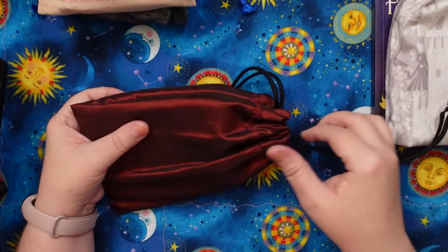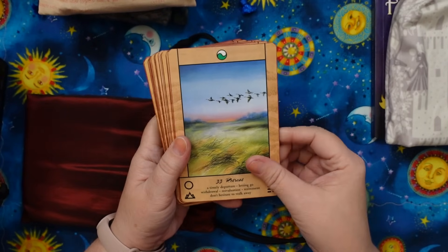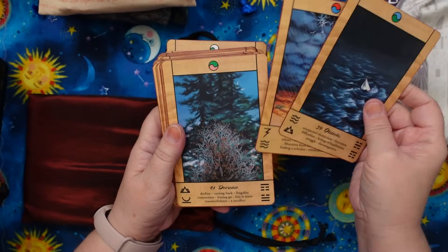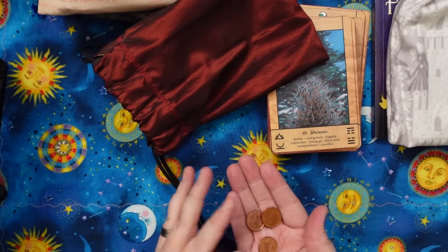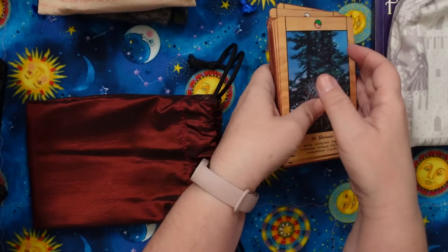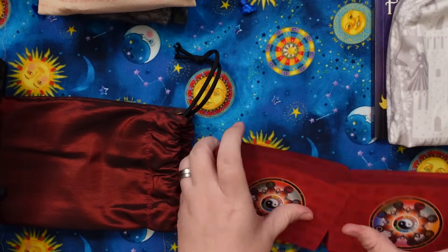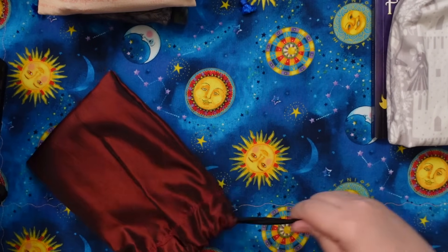This is another one that's definitely safe — I've had this forever. This is the Tao Oracle. It is an I Ching based oracle deck by Ma Deva Padma, the creator of the Osho Zen Tarot, and I love this. I don't use it a ton, but it's a very balanced oracle because it's based on the I Ching. I even keep a set of three little Canadian pennies in this bag with the deck so that I can cast if I want to alongside it. It reads really well, the artwork is beautiful, the cardstock is lovely, and I love it. Definitely safe.